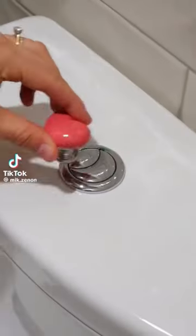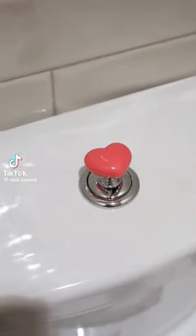Bathroom gadgets you need or don't. This button peels and sticks so you don't have to touch those toilet buttons on the inside.